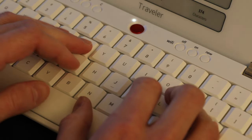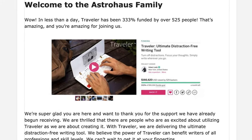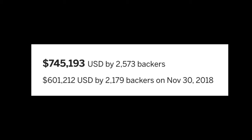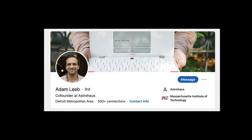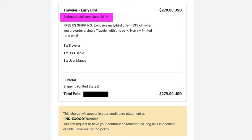Before I get into how the device feels and works, it's worth discussing the troubled Indiegogo campaign. Within a day of launching in October 2018, the Freeride Traveler had earned over three times its $50,000 funding goal. The campaign went on to earn $745,000. Then came the delays. Project owner and co-founder of Astro House, Adam Lieb, anticipated a summer 2019 ship date.